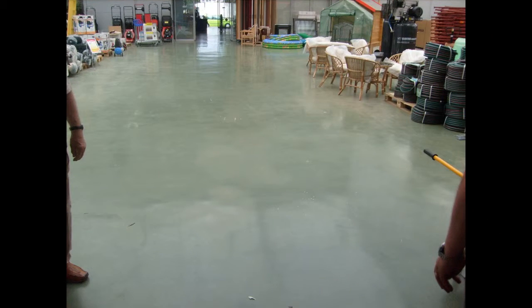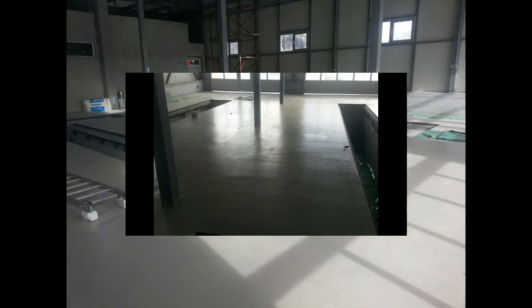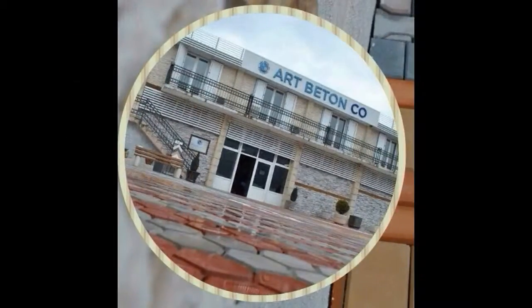For the solution of industrial floors in facilities exposed to strong and intense exploitation, such as stocks and warehouses, workers from Art Beton successfully perform fiber concrete floors.